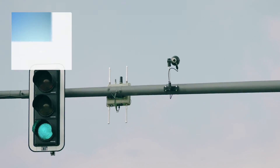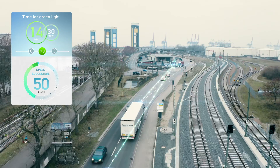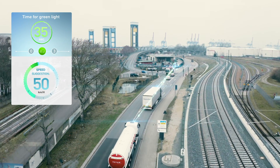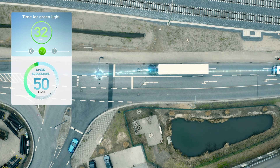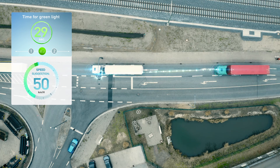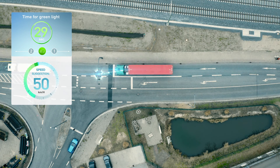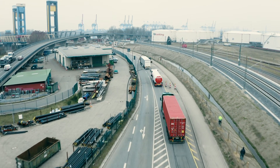One feature that makes the Green for Transport V2X implementation unique is that the traffic lights can detect a convoy of two or more trucks and extend the green light phase within the maximum possible time window until all the trucks have passed through the intersection. This keeps truck convoys moving and reduces greenhouse gas emissions from stop-and-go traffic.